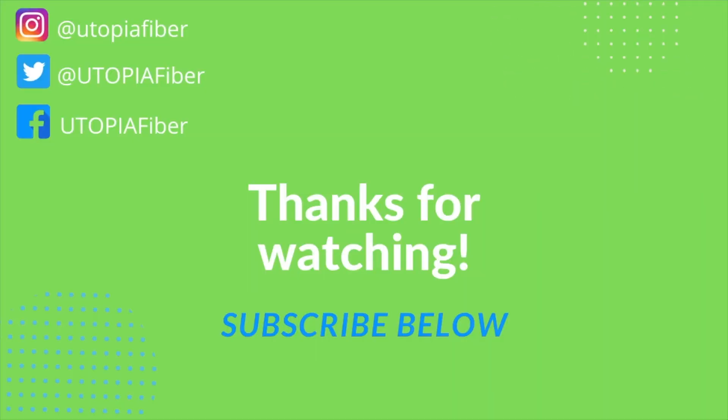Thanks for watching and don't be a stranger. Leave a comment below if you have any questions, and don't forget to subscribe to our channel. We'll see you next time.